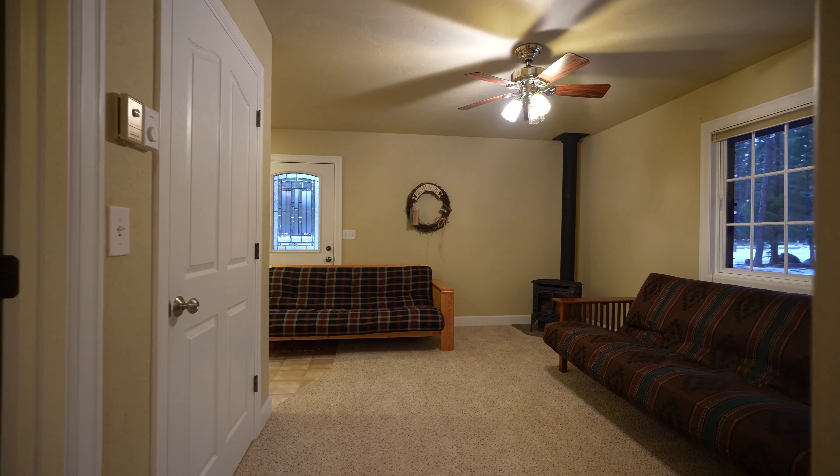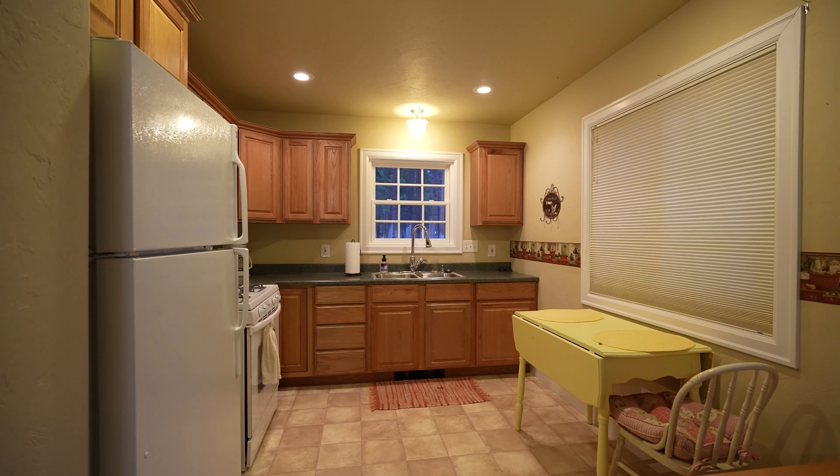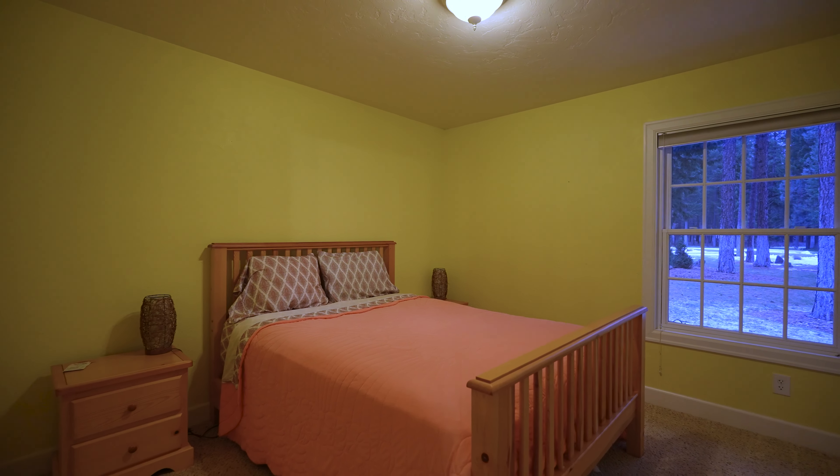The ADU is a delightful surprise with its own living room, gas stove, and full kitchen — a perfect place to house cousin Ryan and his family when they show up unannounced.